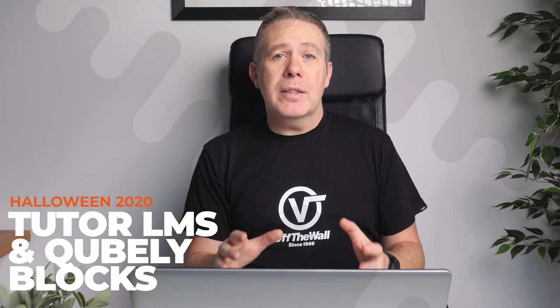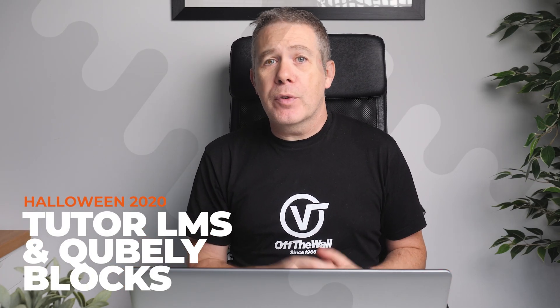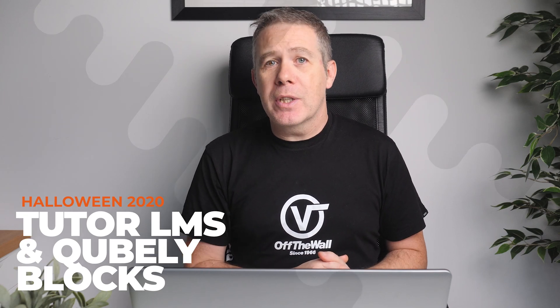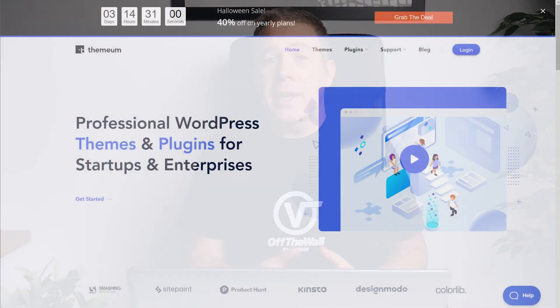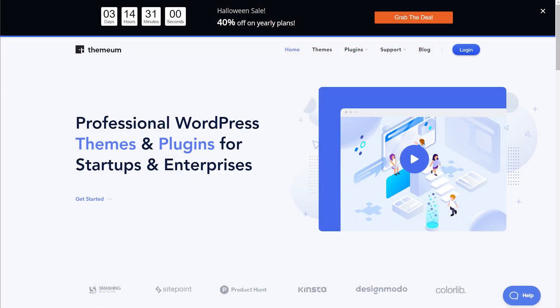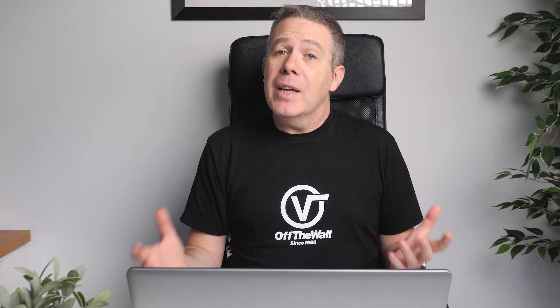If you're looking to get started building your new online course or you're on the lookout for a viable LMS — learning management system — for WordPress, you may want to have a look at Tutor LMS. It's a fully featured LMS and right now you can grab a hefty 40% discount using the code TREAT40. If you're not interested in an LMS, they also have the same 40% discount on the Kubely Blocks for Gutenberg plugin.